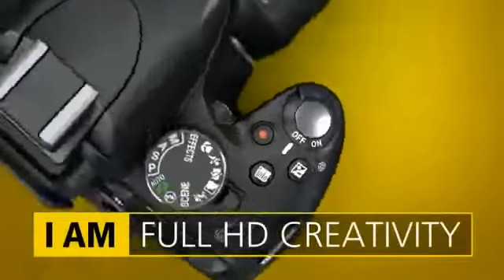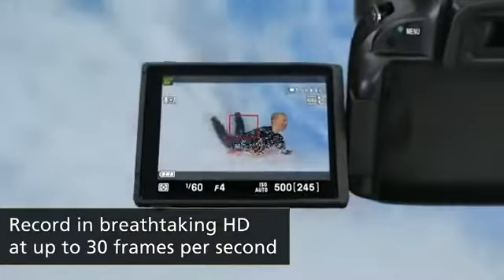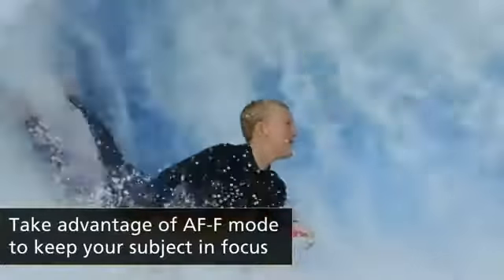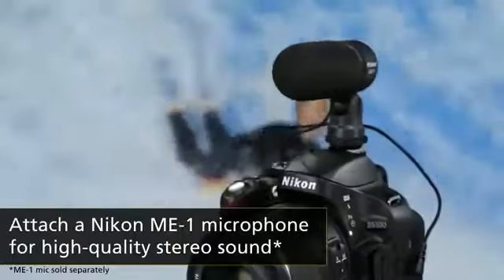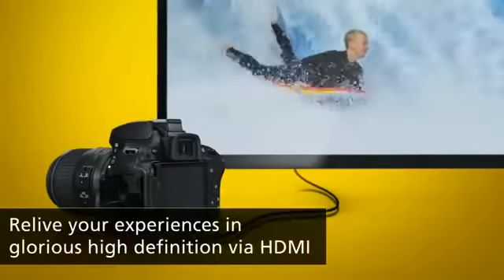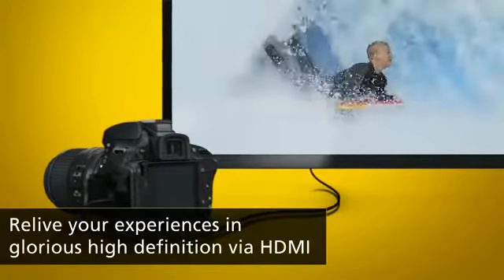The camera's D-movie function offers full high-definition movie recording. A dedicated movie record button makes it easy to switch between shooting stills and movies, and continuous autofocus ensures sharp shots of the action. You can attach Nikon's ME-1 stereo microphone for stunning sound quality. And the built-in HDMI connector lets you enjoy your movies on an HD TV and control playback using your TV's remote.